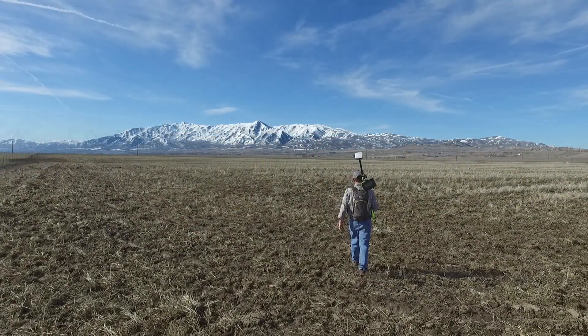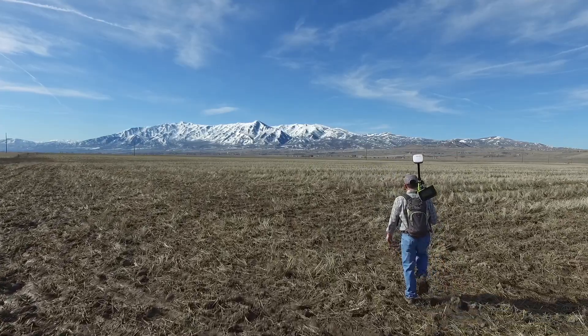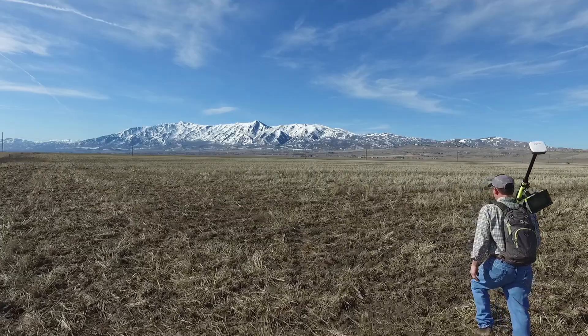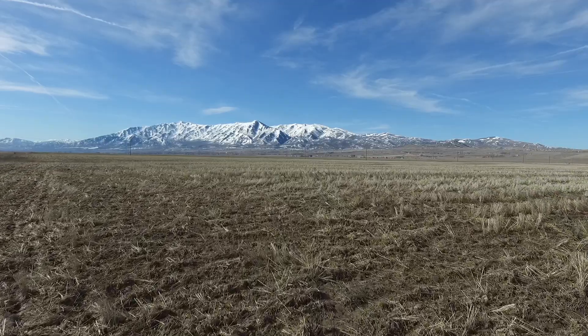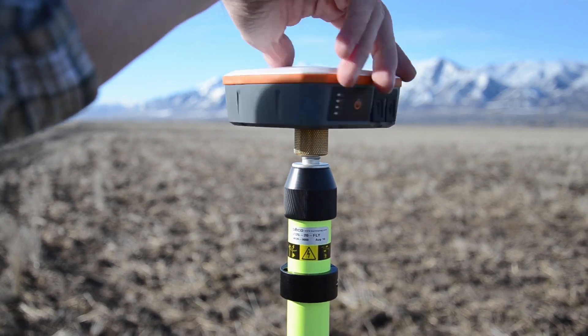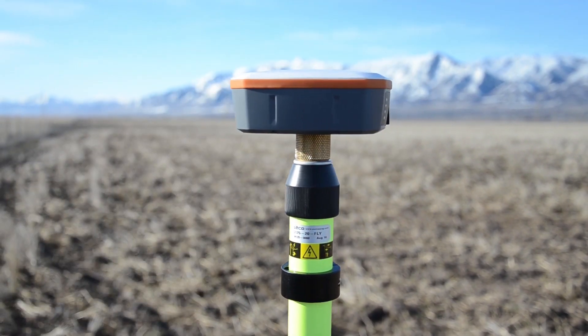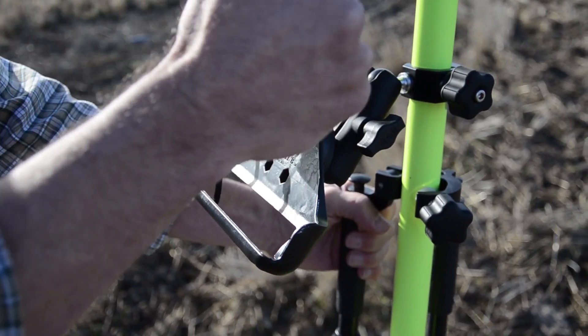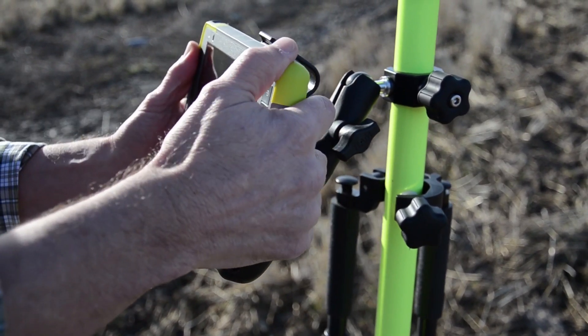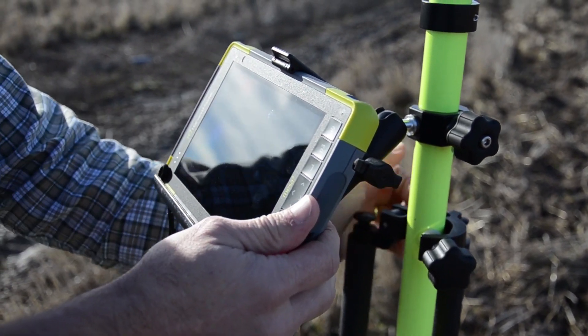The field layout feature of this GNSS plugin allows researchers to easily navigate to research plot locations using the Geode real-time sub-meter GPS receiver, fully eliminating the use of wheels, tape measures, and location guessing. Designed for quick setup, the device of your choosing pairs easily with the Geode and MIRS GNSS plugin software to maximize time spent mapping and minimize time spent on coordination and setup.